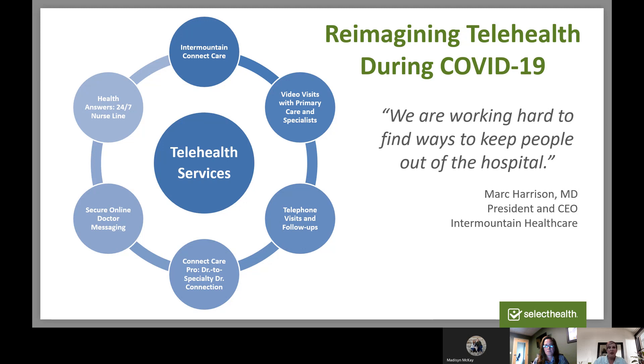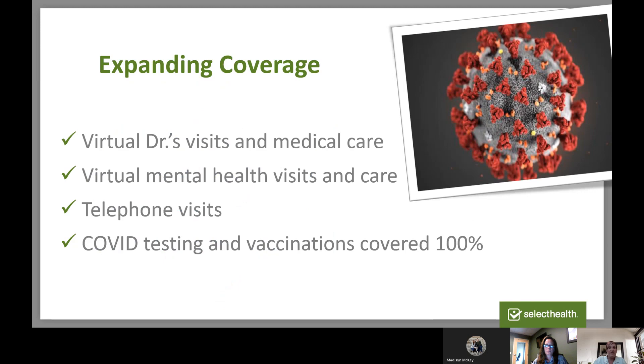During COVID, a lot of providers were able to reimagine what they can do to help their patients virtually. Many doctors are now doing video visits, phone visits, and even answering questions via direct secure messaging instead of a visit. Select Health has made sure these virtual services are covered under your plan. Typically, if the virtual visit is an on-demand urgent care visit through Connect Care, you'll pay $0 regardless of whether you're on a traditional plan or a high-deductible health plan. The IRS allowed high-deductible plans to waive the deductible on these Connect Care visits.